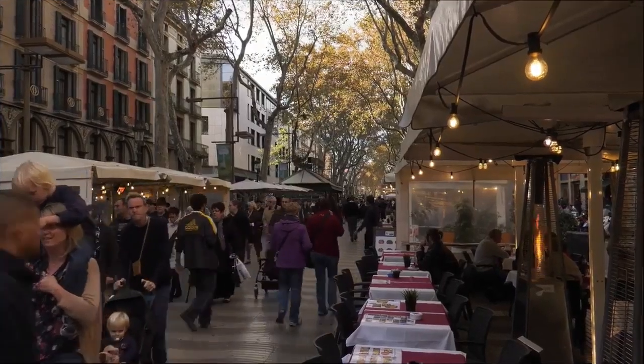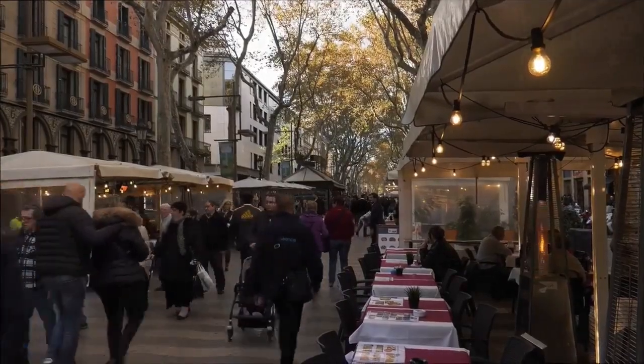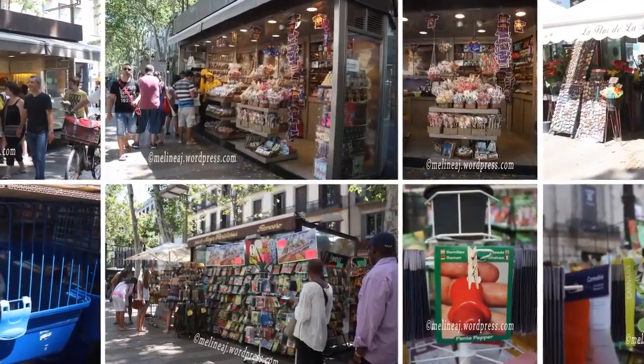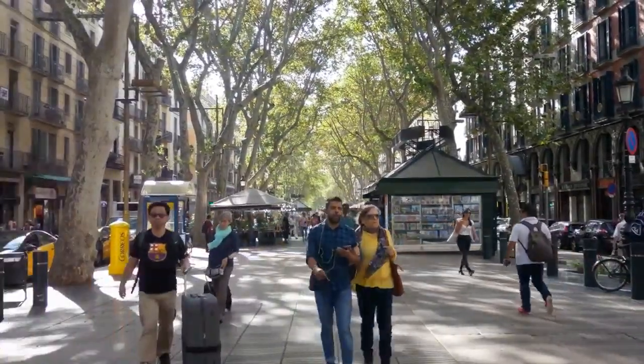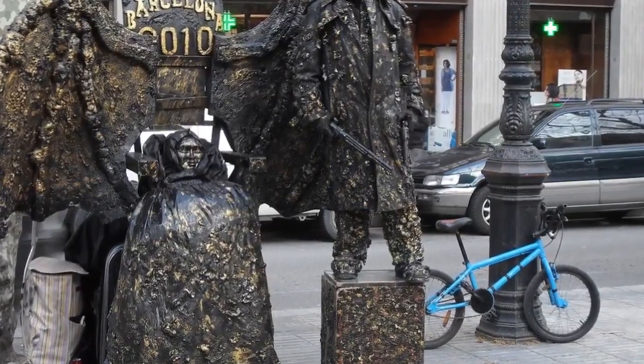Visitors to Barcelona simply cannot miss Las Ramblas. This street is a tourist magnet but its wares are hugely overpriced. Enjoy its atmosphere just as it is, filled with street artists, street markets and art.